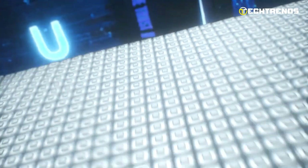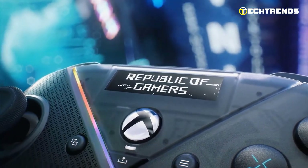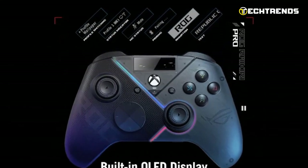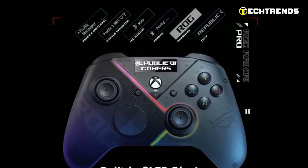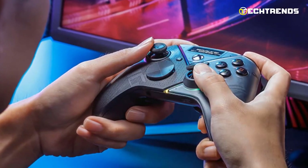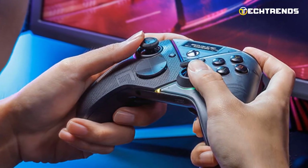The Rykiri Pro boasts a sleek design with an OLED display that allows for unique customizations. Gamers can create personalized animations, view status indicators, and switch profiles on the fly, all on the OLED screen. This feature adds a touch of style and functionality, making it stand out from other controllers on the market.